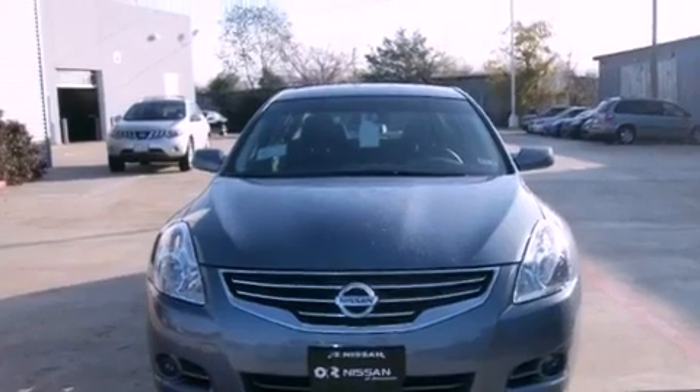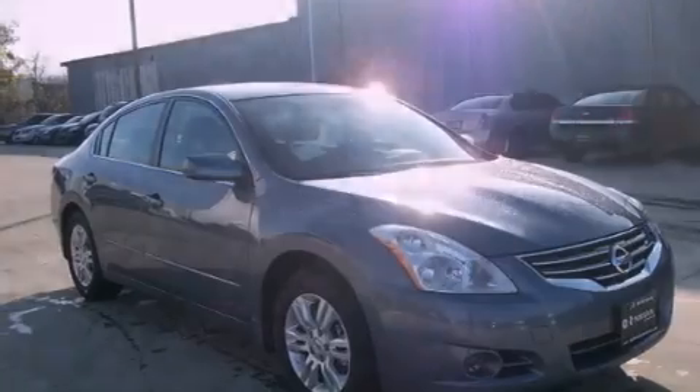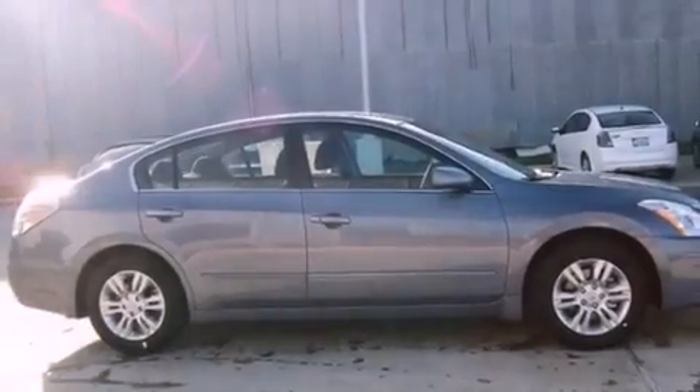Its top features and packages include a convenience package, a multi-link rear suspension, a low-tire pressure indicator, and many other features.